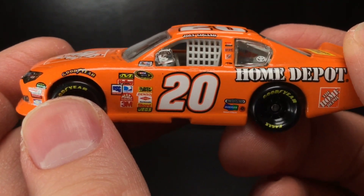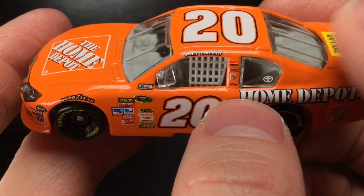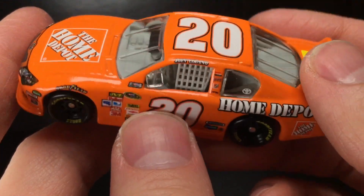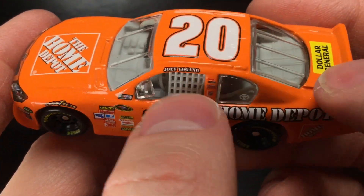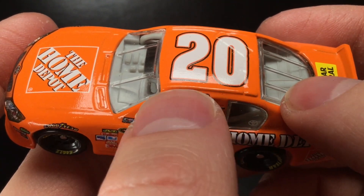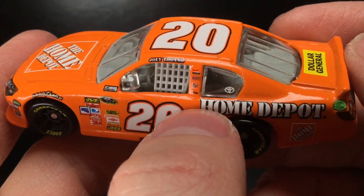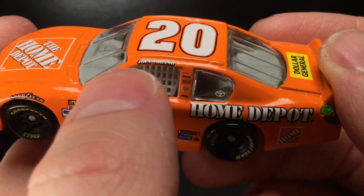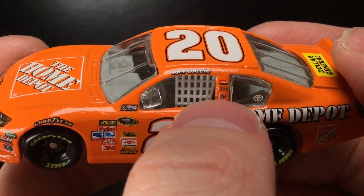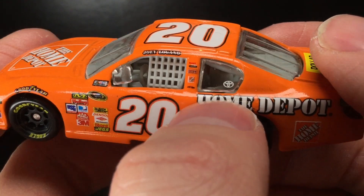If you put this thing in sunlight, it's gonna be like high beams. It is a fantastic shade of orange — it definitely reacts to the camera and the lighting of the studio. Notice the Joey Logano font — it's not a Penske font, it's not a cursive font. It's literally the Home Depot font. Love that. You got some Sport Clips right there, Coca-Cola, Home Depot.